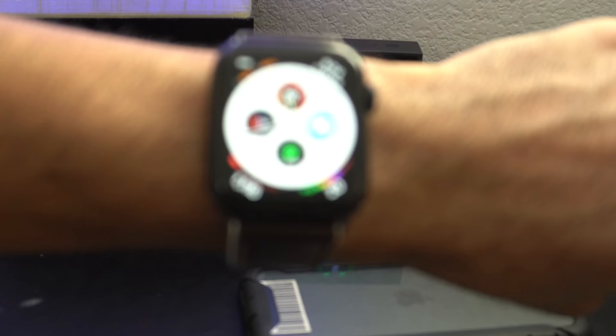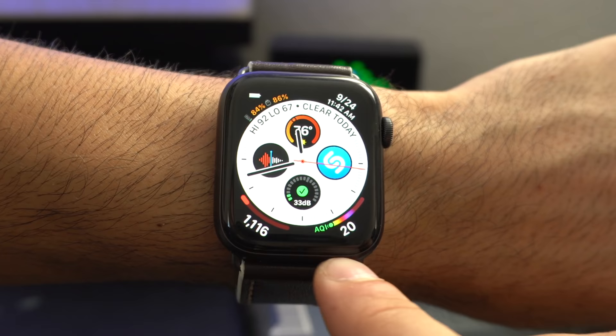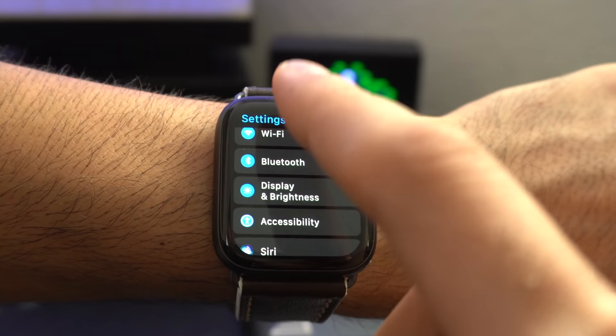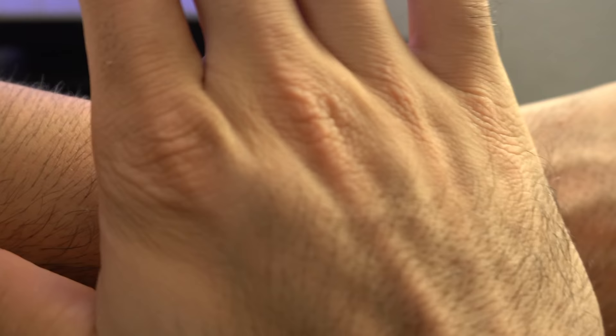If you have a Series 5 and you enjoy having the always-on display enabled, but you don't want others to see the sensitive information your complications may hold — like your calories burned or the steps you track — go into your Apple Watch settings, go to Display and Brightness, scroll down to Always On, tap on it, and enable Hide Sensitive Complications. Now whenever the always-on display is active, those complications will get grayed out.